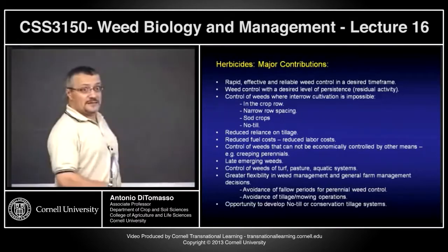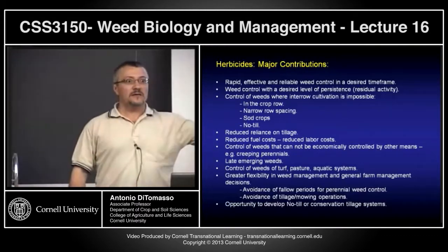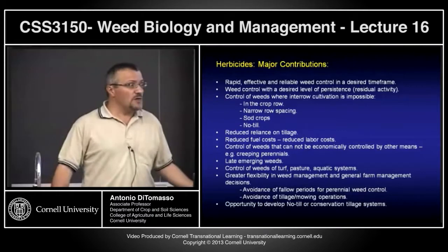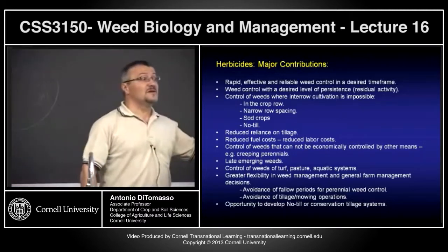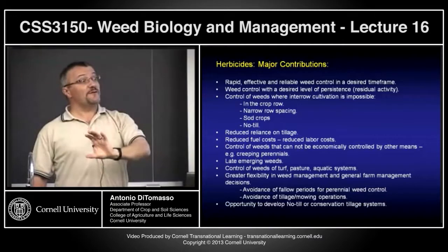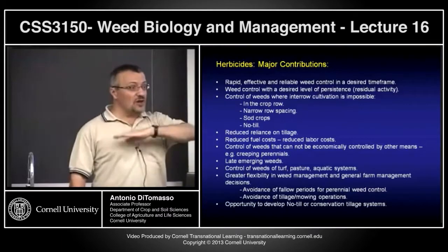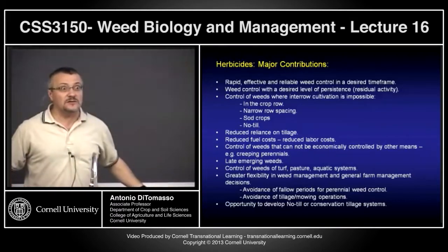How do you control perennial creeping weeds that you can't economically control any other way? Not many growers can afford to put a field in fallow — especially if land is valuable. Herbicides allow you to do that. Systemic herbicides are applied to the leaves and move through the phloem to sinks in the plant where it stores energy, allowing you to kill rhizomes or tubers. Cultivation can chop them up but you might have to repeat that on a regular basis.